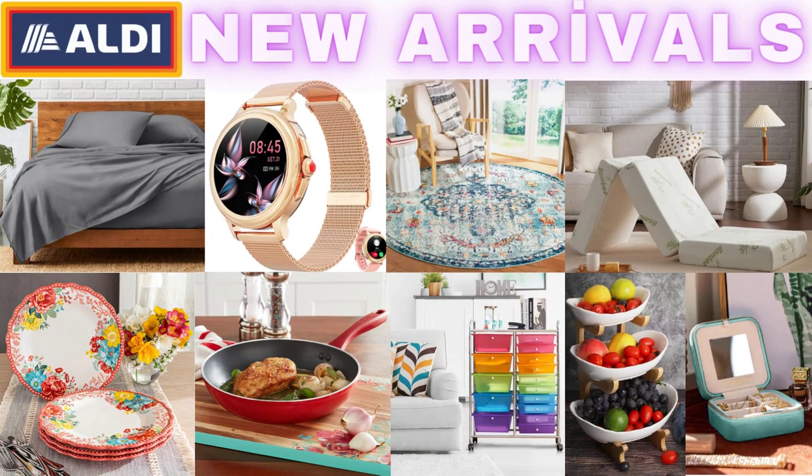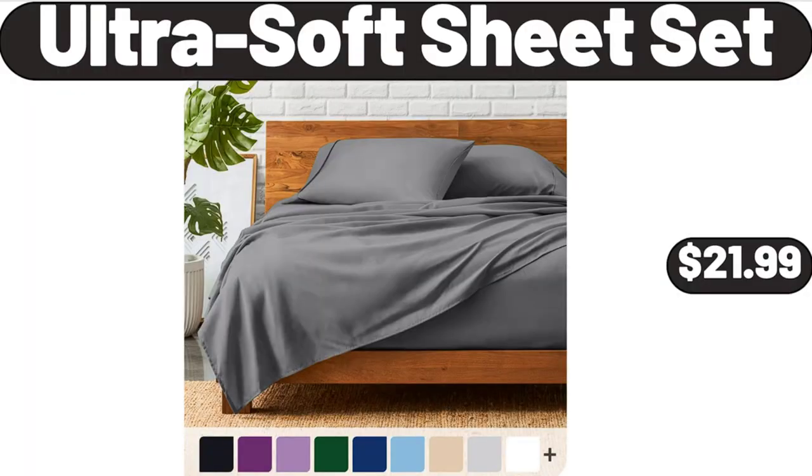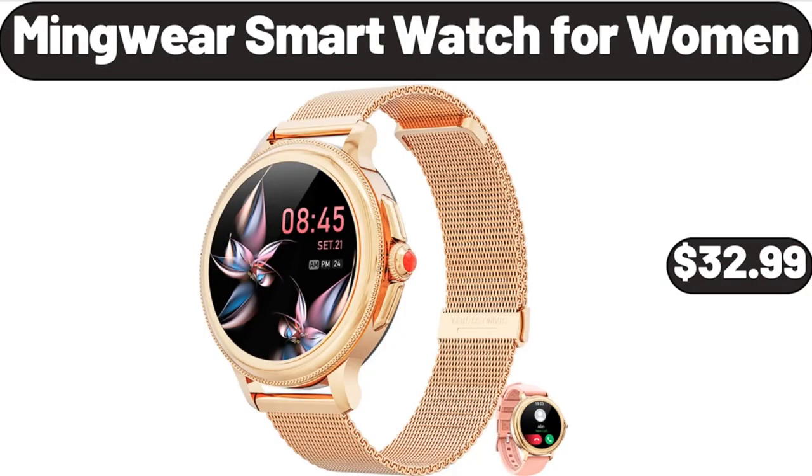Hello everyone, let's take a look together at the discounted products at Aldi Market. Ultrasoft Sheet Set, $21.99. Mingware Smart Watch for Women, $32.99.